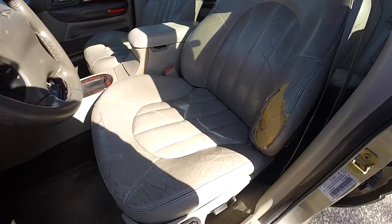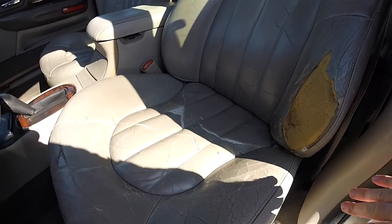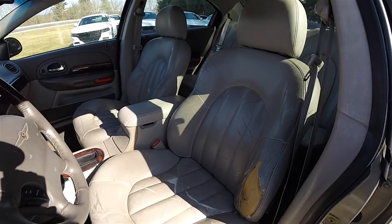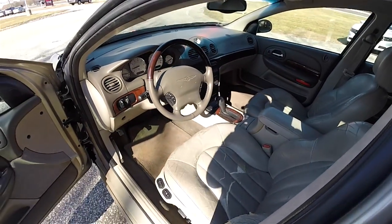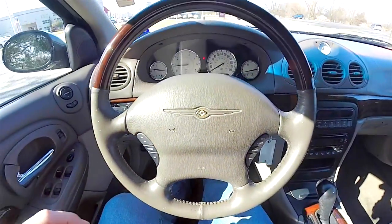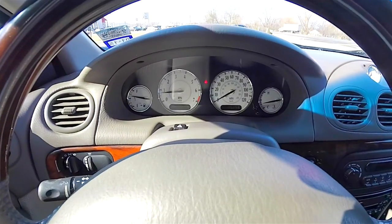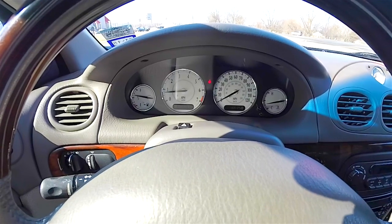The driver's seat shows some signs of high use and wear along the bolster and seat bottom; however, the rest of the interior is in really nice shape. On the steering wheel you have cruise controls. It also has the genuine Burl walnut trim and classic styled white face gauges with electroluminescent backlighting.